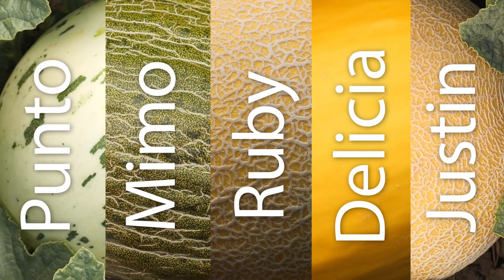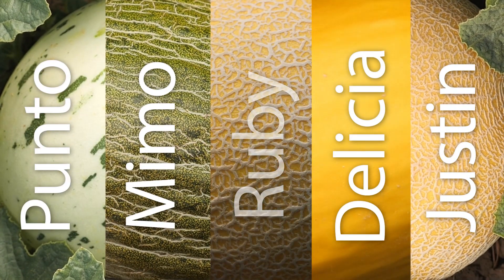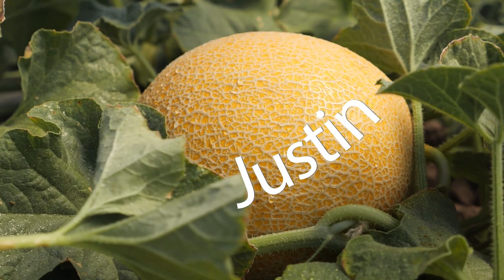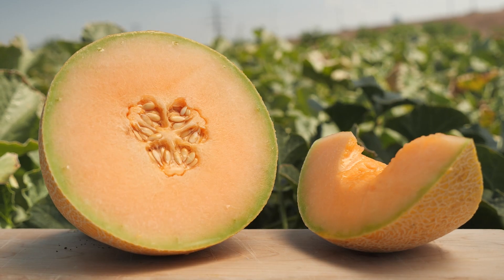The 365 series includes five types of melons. Ruby, an ananas-type melon — top quality and sweet. Justin, a cantaloupe-type, has a remarkable shelf life.